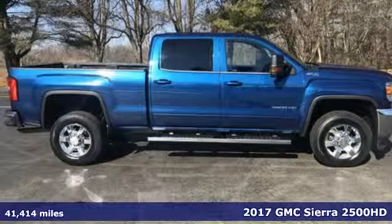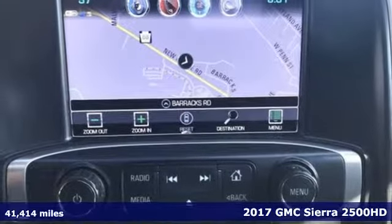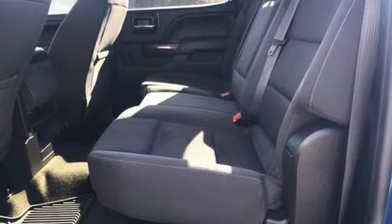Here's a 2017 GMC Sierra 2500 HD. This Sierra was built for those that need a truck — a get dusty, haul anything heavy duty pickup.